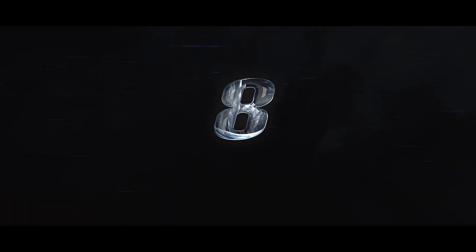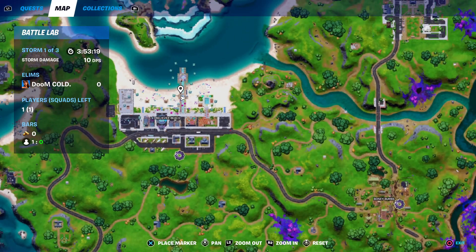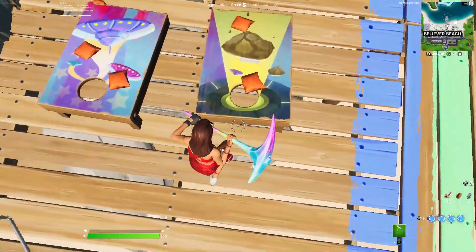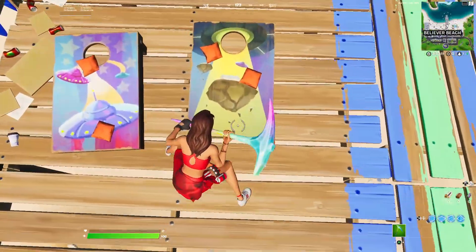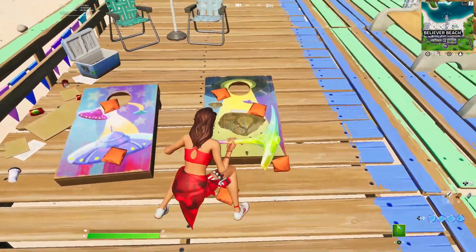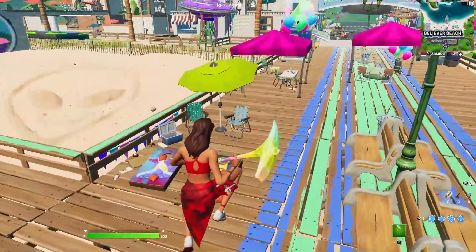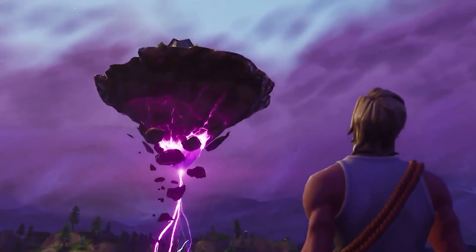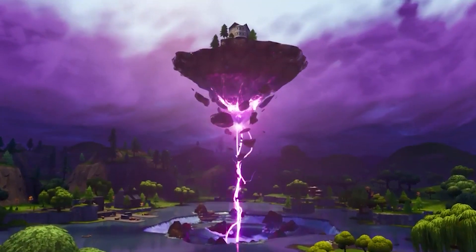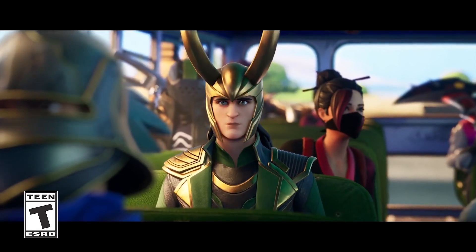For Easter egg number eight: if you go over to Believer Beach on the boardwalk and find the beanbag toss boards, you'll notice a cool Easter egg that kind of hints towards the return of the floating island. This could just be a UFO taking up part of the island, but it looks a little too close to the actual floating island. We've been hinted at the cube returning for so long that maybe this is an Easter egg hinting towards the cube and the floating island's return.